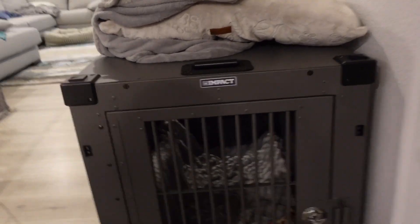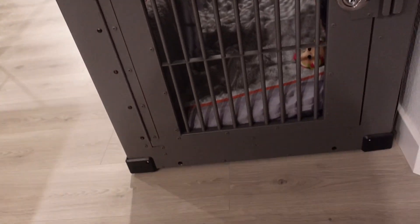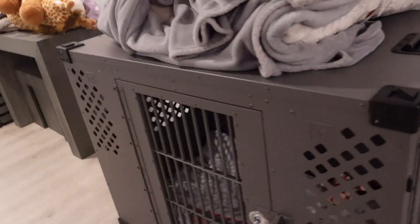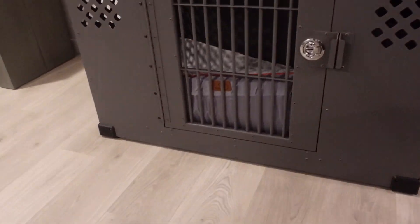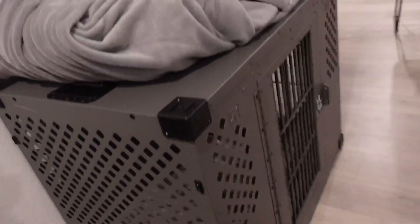Anyways guys, let me give you a first look at her crate. Let me close this door so that you can see the closed version. Ignore the mess in our kitchen. This is Sage's new crate. It's the Impact dog crate. As you can see, there's a door on this side, and then there is another door over on that side. And then let me show you the back view — just looks like this, and then that other side looks the same.